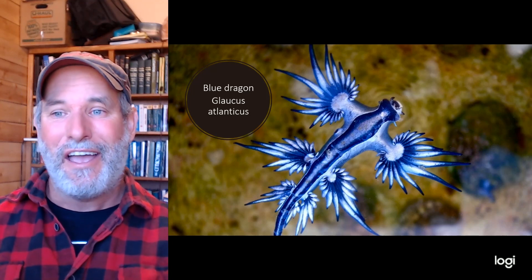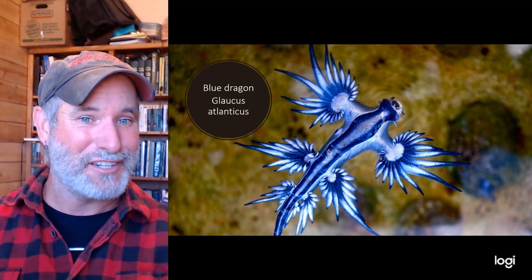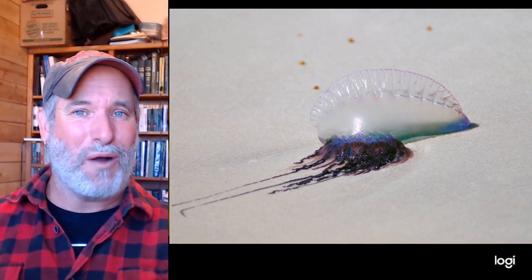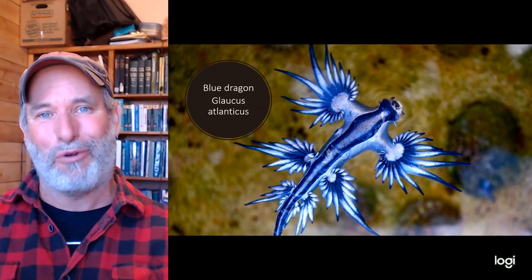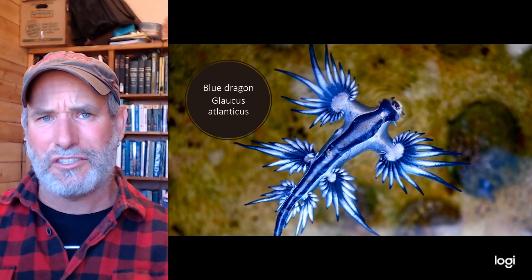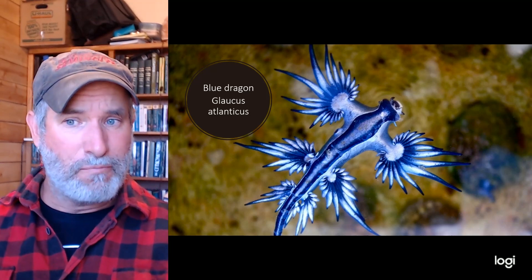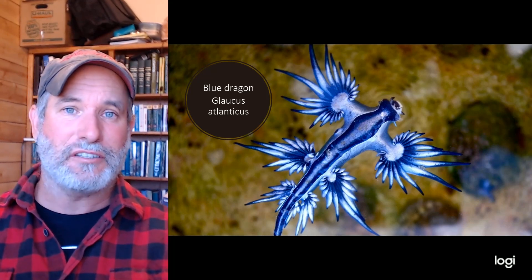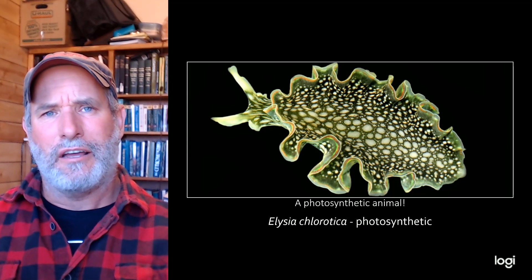The blue dragon is a nudibranch that floats on the ocean surface and actively swims, unlike most other snails. Here's what's really cool: it hunts down Physalia physalis, otherwise known as the Portuguese man-of-war. Not only does it eat them, it takes the stingers and venom from the man-of-war and incorporates them into its own body. Do not pick this up — it can offer a powerful sting — and don't eat it either because it contains all those toxins.